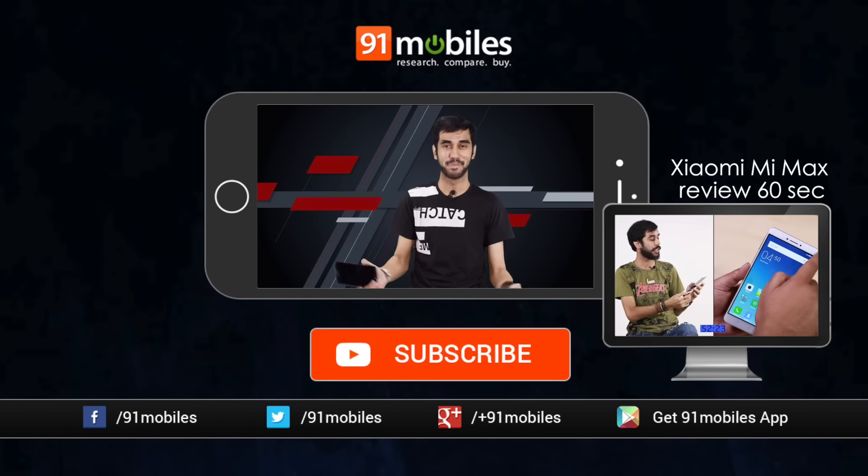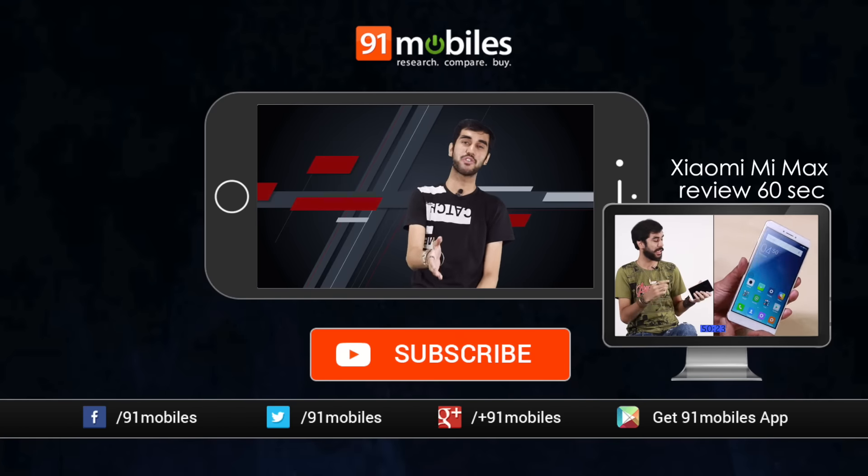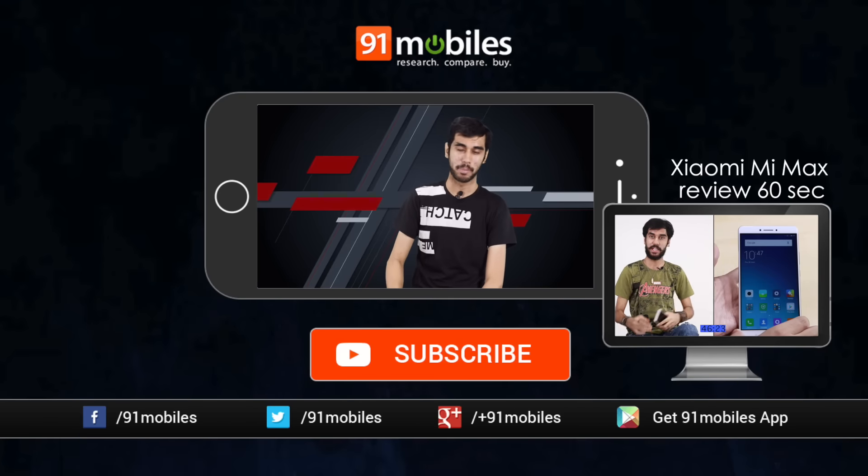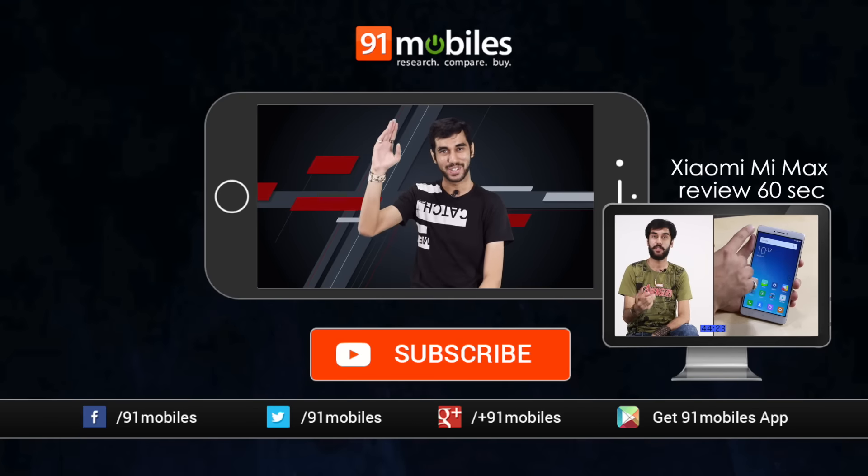And even if you're hell-bent to buy a big screen smartphone, the Xiaomi Mi Max, in my opinion, is a better phone in all regards. So my verdict is: only buy the J Max if you want a talking tablet from Samsung and nothing else. That sums up the small review of this big phone, the Samsung Galaxy J Max.